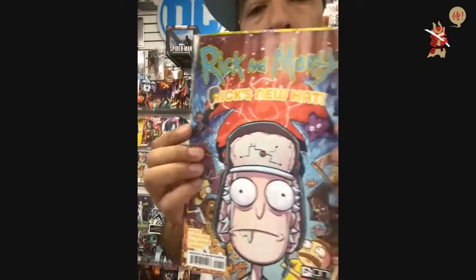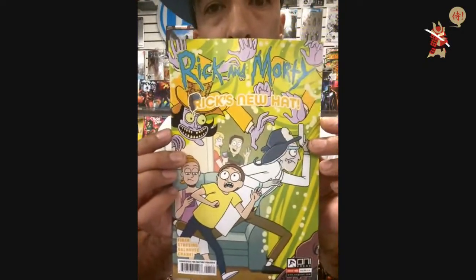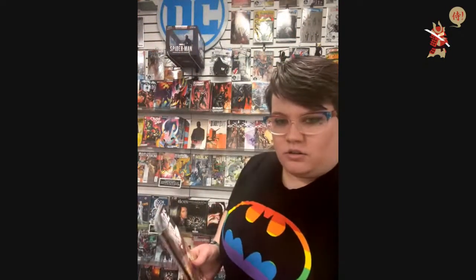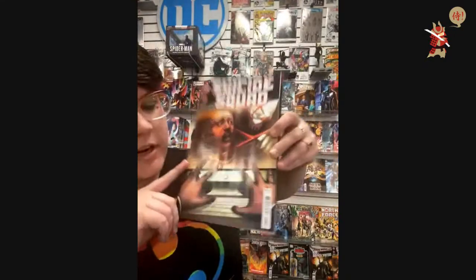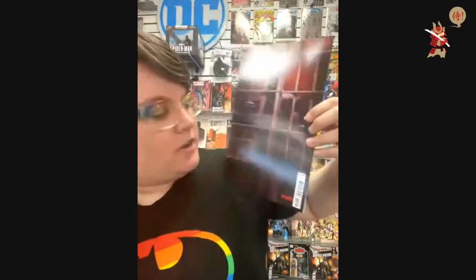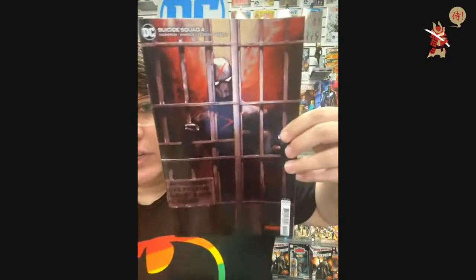Issue number one — here is the A cover and here is the B cover. We also have Suicide Squad number four — this is the main cover for $3.99. Got some sweet Red X action and the variant for $4.99 — super sweet cover.